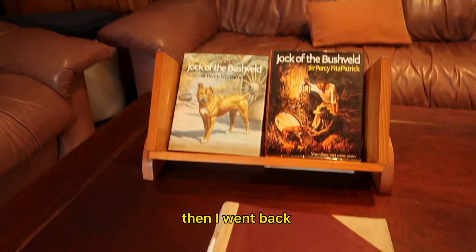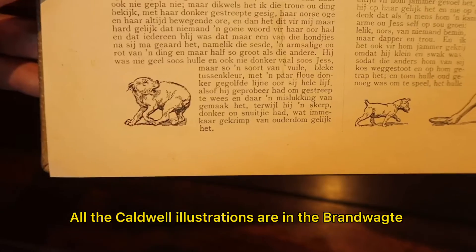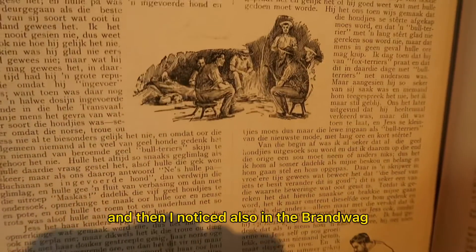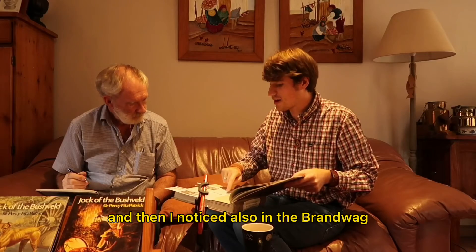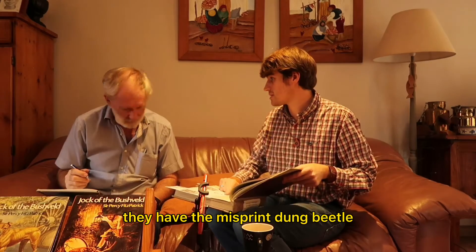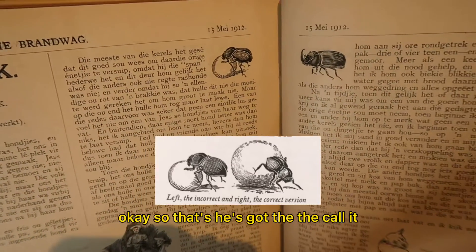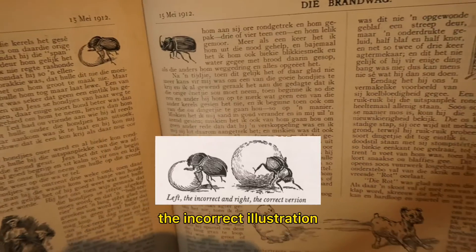Then I went back. The first thing I noticed was all the Cadwell illustrations are in the Brandtwachte. And I also noticed in the Brandtwach they have the misprint dung beetle — the incorrect illustration.